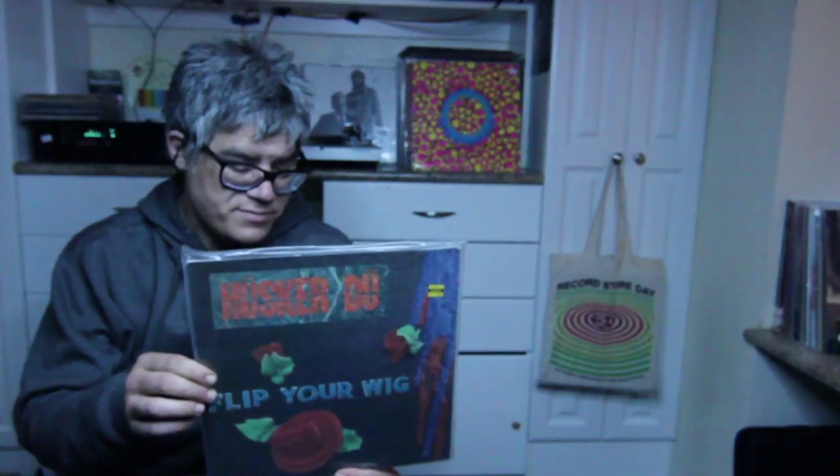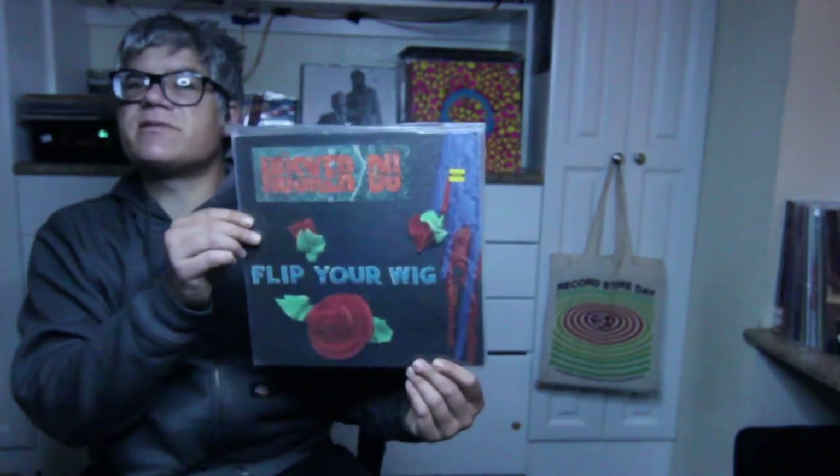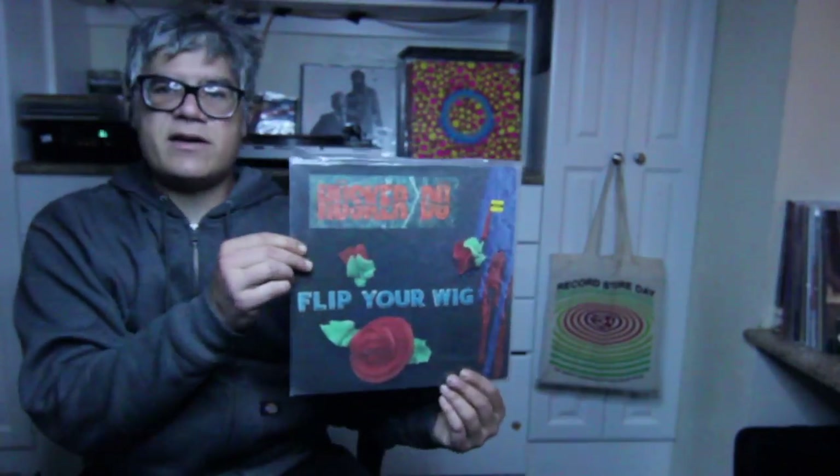First pressing of Hüsker Dü's Flip Your Wig. Of course they're from Minneapolis, which is where I'm from. Hüsker Dü started out in the hardcore scene on SST Records with Black Flag and Saccharine Trust and Worm — the Descendants were on SST. Flip Your Wig is more pop, certainly mellower, certainly not so much on the hardcore side. Makes No Sense at All — there's actually a video for that that was on MTV with Bob Mould kind of bouncing around with his guitar. This is on SST, so they were on Warner Brothers at some point.